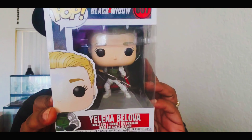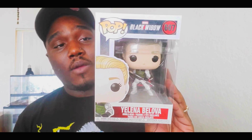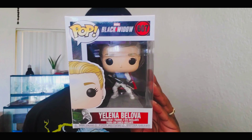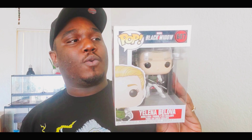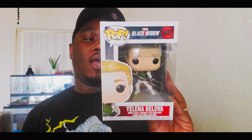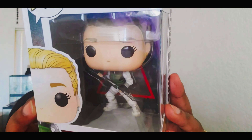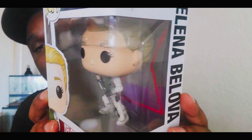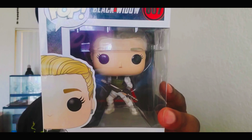The first one is Yelena Belova. A little history on her: she is actually the new Black Widow. She takes Natasha Romanoff's spot as Black Widow because the original Black Widow was no longer loyal to the Russian spies. So she comes in and takes her spot. This is Yelena Belova, and as the movie comes out we'll get more information on the characters.